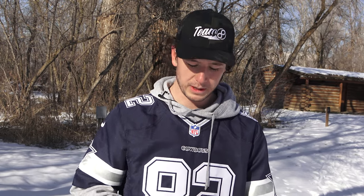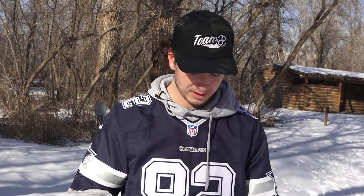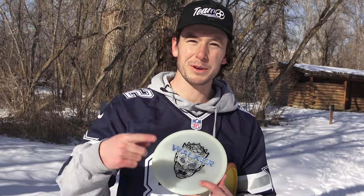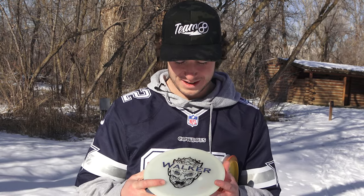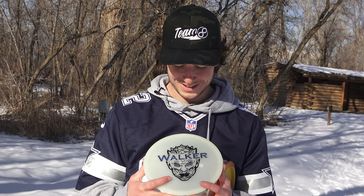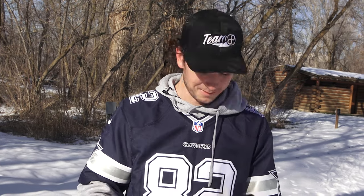Mid-ranges: really impressed with the Texas Ranger — this thing goes far. You saw it going as far as some fairways. Lone Wolf: just a solid beginner disc. The Walker — oh my gosh, my buddy was impressed with it too. He might stick one in the bag. This thing is beautiful, honestly. This is probably making it in my bag. Who would have thought? A Lone Star disc making it in the bag.